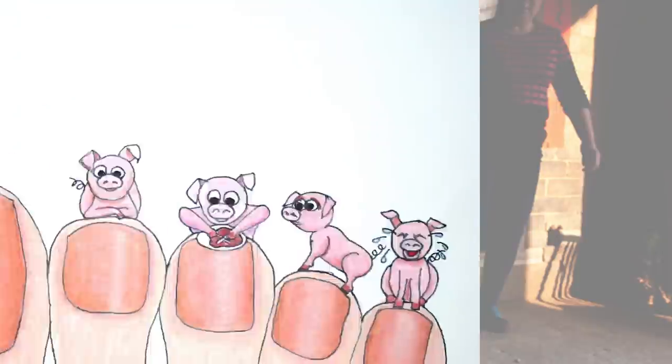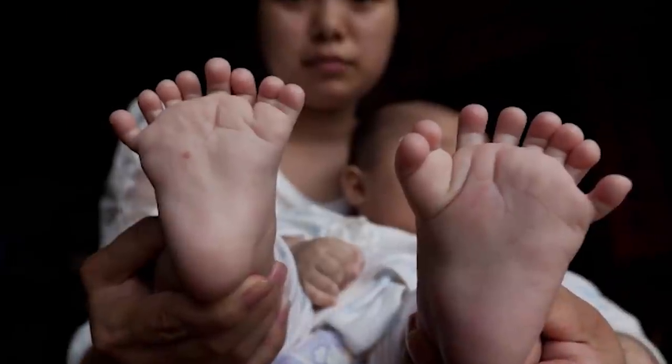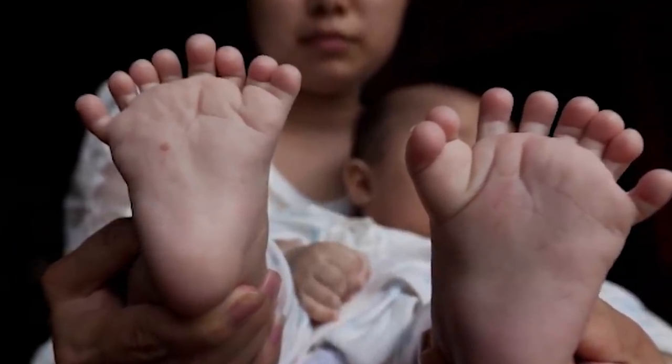That nursery rhyme would be way too long if everyone had that many fingers and toes. Can you imagine? This little piggy went to market, and this little piggy... you get the idea. So this little guy is named Hong Hong, and he was born in January with a rare genetic disorder called polydactyly, and that's why he has so many extra piggies.